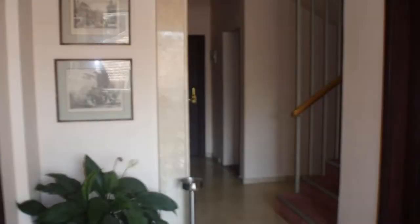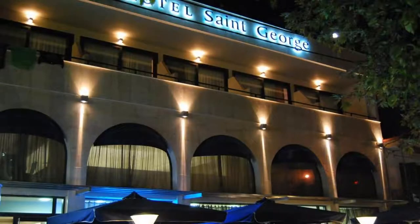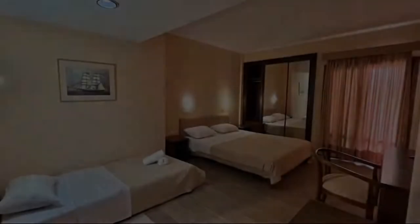Dear guys, welcome back to my channel. You are now watching a 4-star hotel. The location of the hotel is outstanding and guests love walking around the neighborhood.